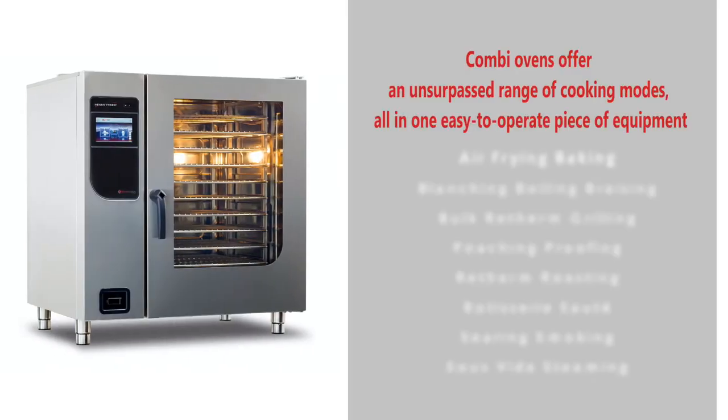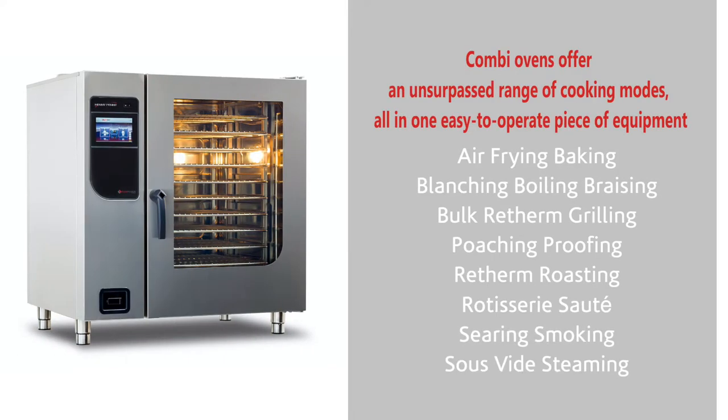Hey, it's Chef Greg here from Henny Penny. Let's talk about what kind of return on your investment you can expect when you purchase a combi oven from Henny Penny. This is a time-saving piece of equipment, so you're saving money on labor and on ingredients that are otherwise being used in other areas.